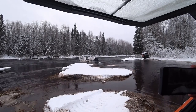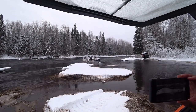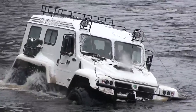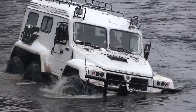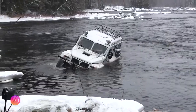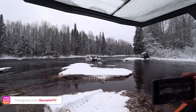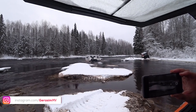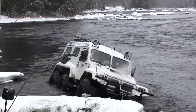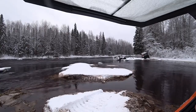Trekkul can be equipped with a gasoline or diesel engine with a capacity of 130 and 100 horsepower respectively. Trekkul has no restrictions on movement on roads of general use, as it does not exceed the allowable widths. The all-terrain vehicle is equipped with a five-speed manual transmission.